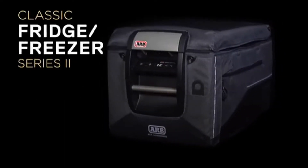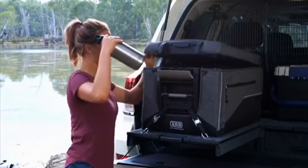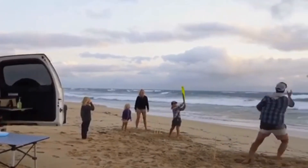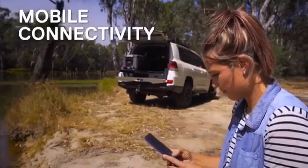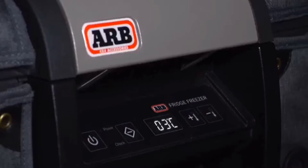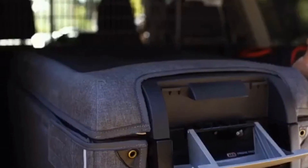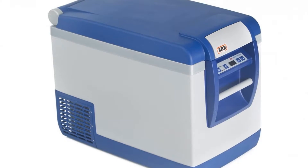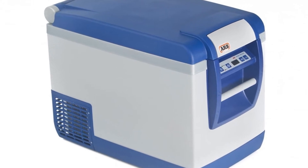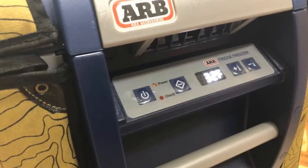Number one: ARB Fridge Freezer 50 Quart. The ARB Fridge Freezer Series 2 is available in 50 quart and 37 quart models. This cooler is popular in the off-roading community because it's built to last. It is Bluetooth enabled so you can adjust or monitor it using your Apple or Android devices, as well as ARB Linx. It will alert you if the lid is left open, and the backlit touchpad is visible at night. You can display readings via an app and completely control it manually or using a mobile device. The app displays temperature, power input voltage, compressor status, and more.